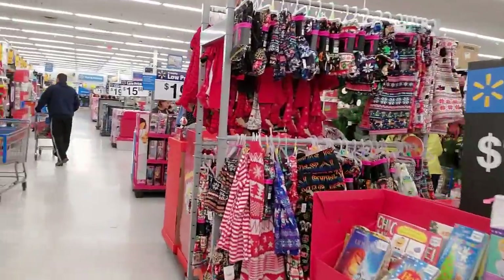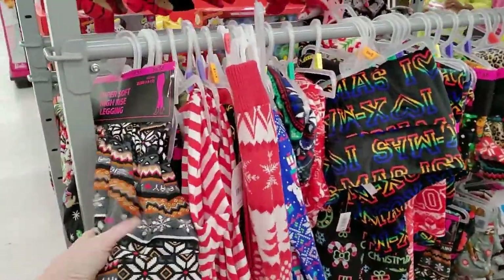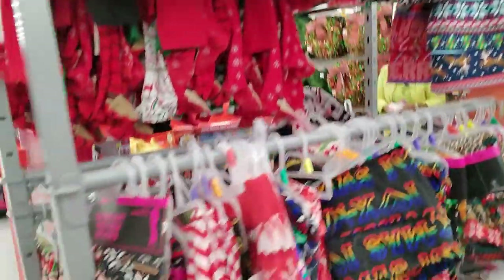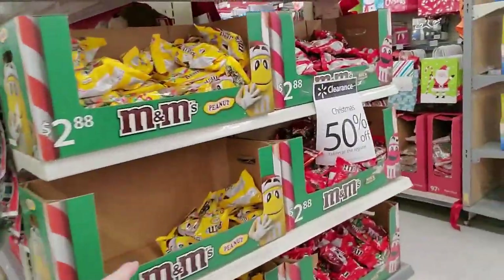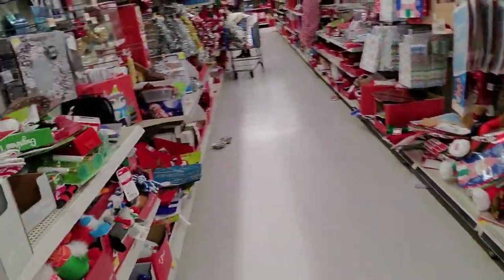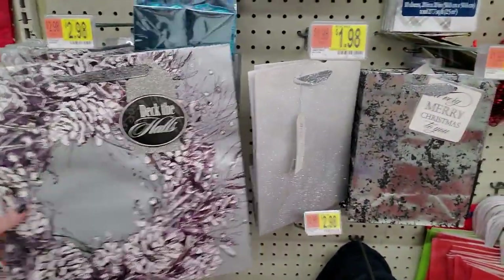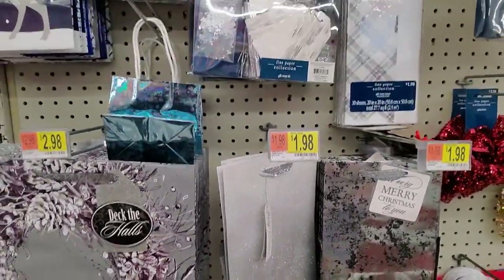Oh look — the Christmas clothes. These are cool. I guess these are all half price too, all this stuff. The Christmas candy is half price — I don't want to see any more candy, God almighty. There's so much candy at my house. I bought a bunch of candy for my kids, and then my dad and his wife did too. My house is full of candy.